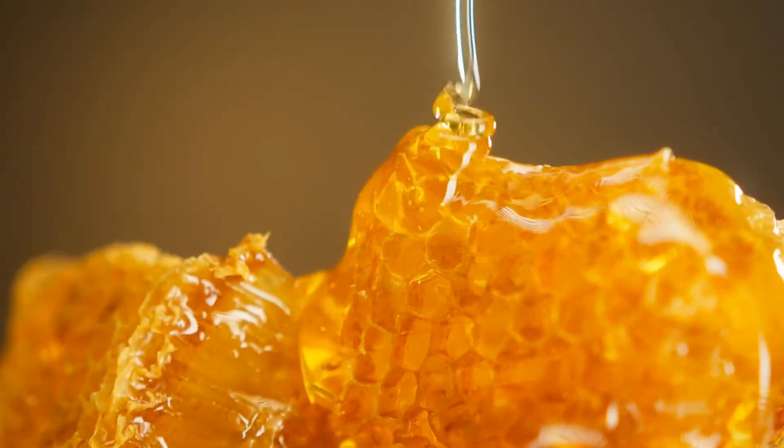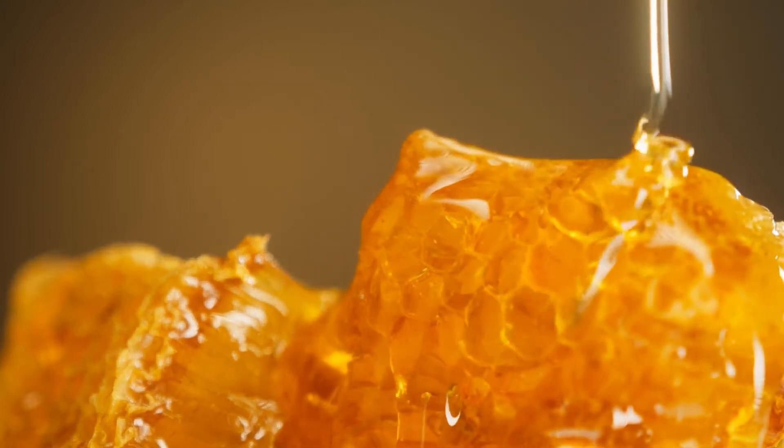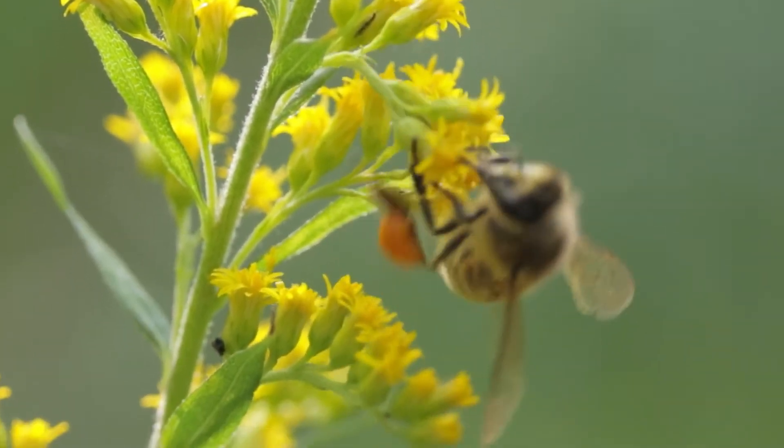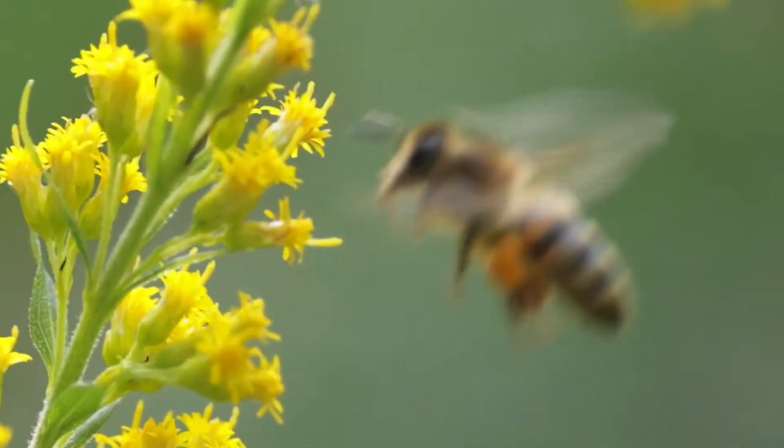Honey is ideal for bees — it is full of nutrients and is a great energy food, because it is high in sugars. When you consider that whilst flying, a honeybee's wings beat about 11,400 times per minute, you can guess they need a great deal of energy.